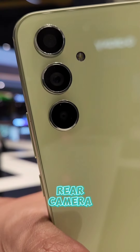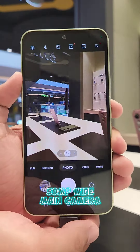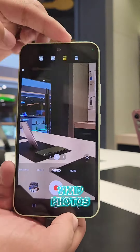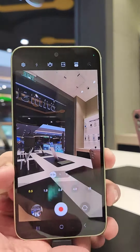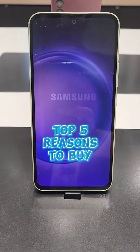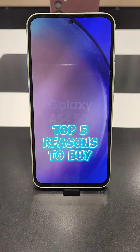Number 5: Rear Camera. With its 50MP wide main camera, capture vivid photos with its advanced image sensor. That is our top 5 reasons to buy Samsung Galaxy A50 for 5G. Thank you!